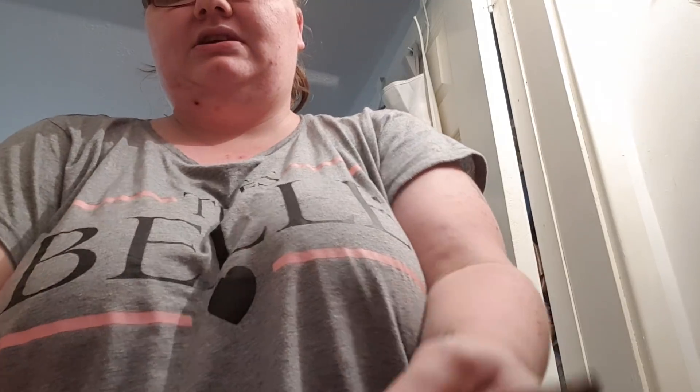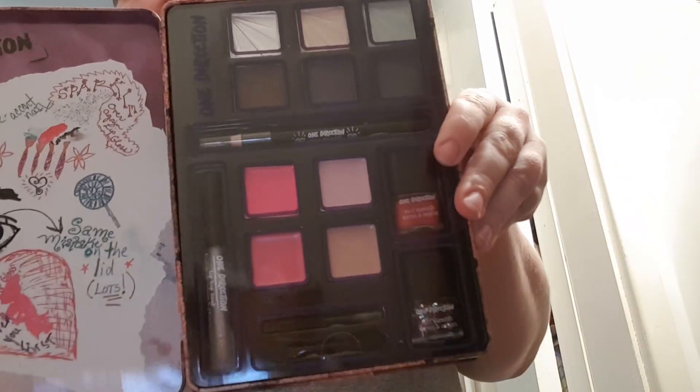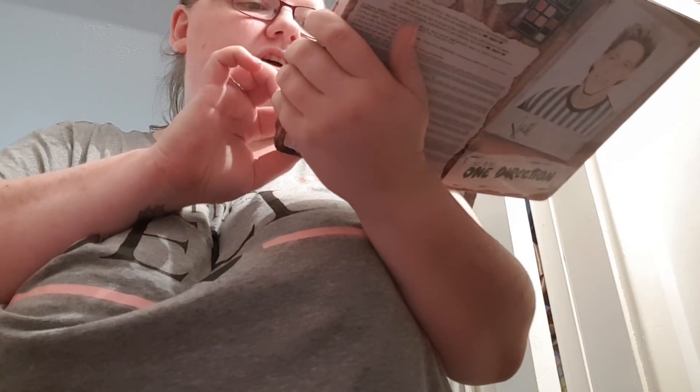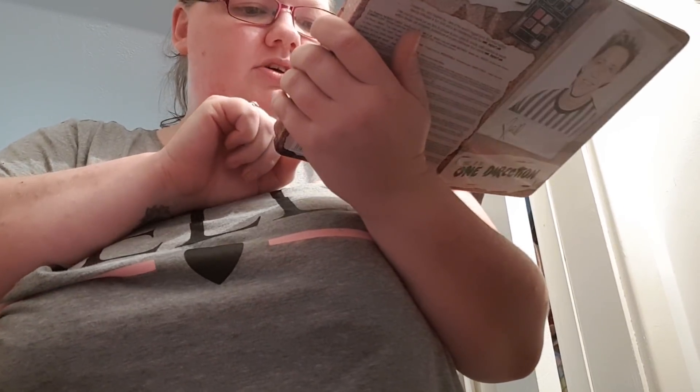I've got two of these One Direction kits — please ignore what's on the front, I got them for the makeup that's inside. These are 50p each. So you get six eyeshadows, four lip glosses, an eyeliner, a lip top coat, brush and applicator, and two nail varnishes. They're 50p each and they're both exactly the same inside.